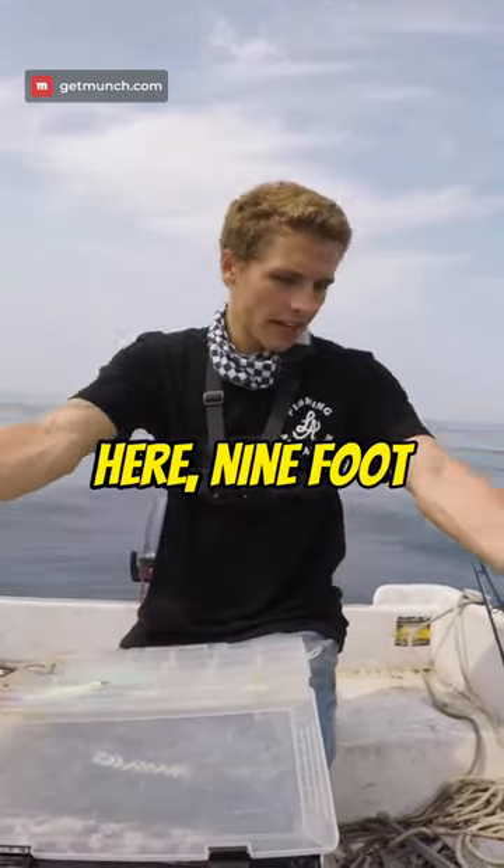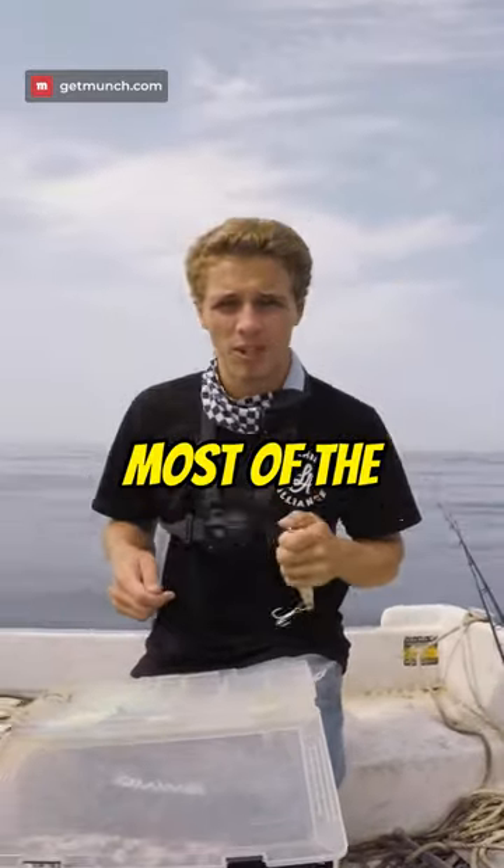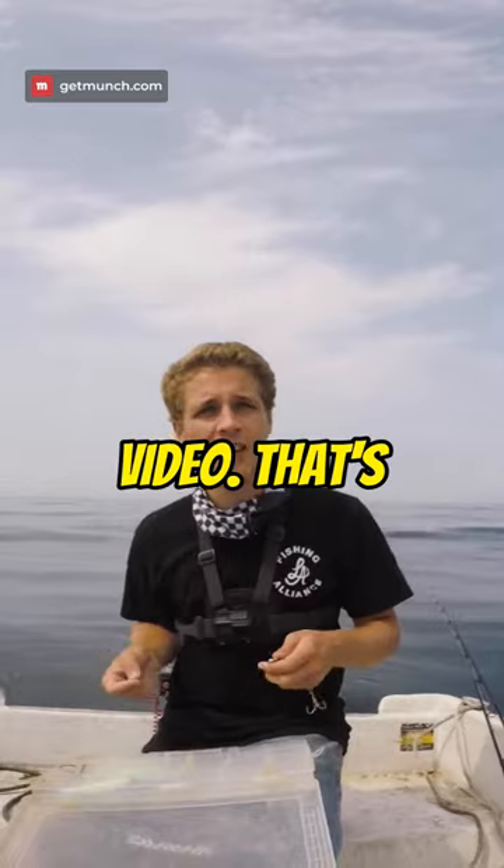On my big jig stick right here, nine foot rod, Lexa 400, I'll be throwing surface irons most of the time. Sometimes I like to throw the Daiwa SP Mino — I explained that in the last video — that's one of my favorites.